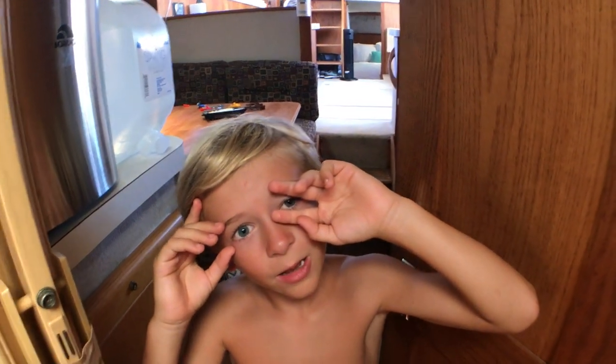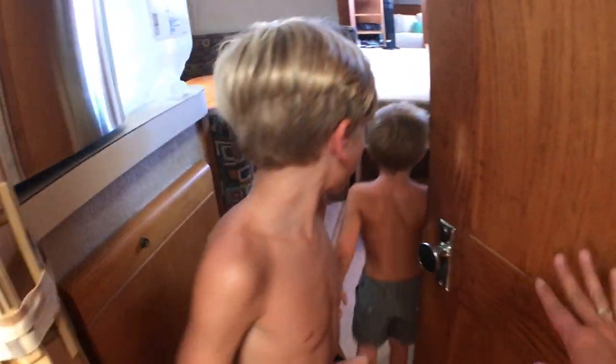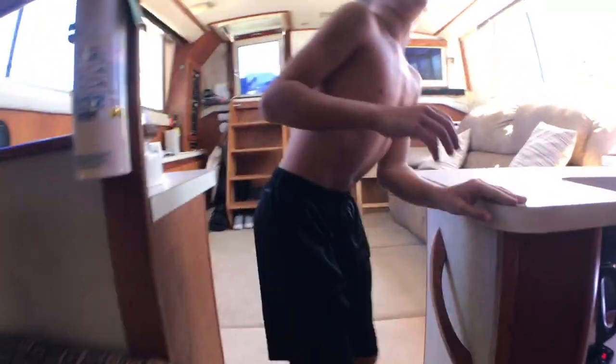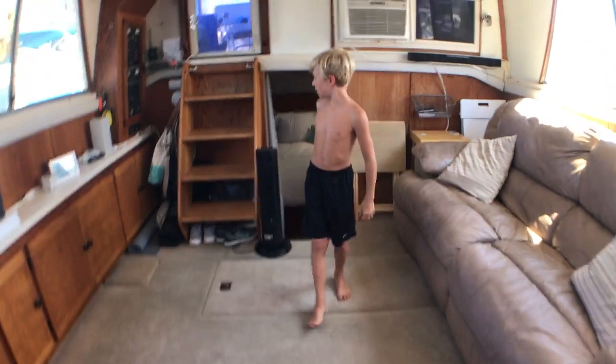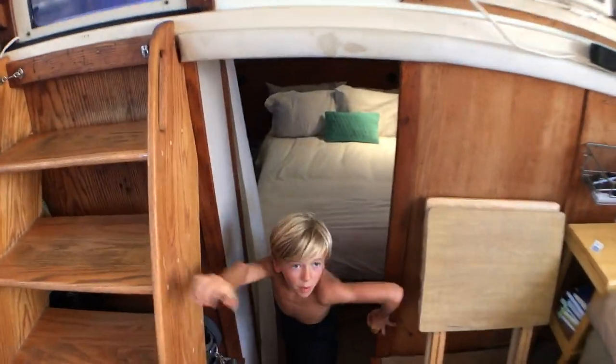That is called a... berth. Yeah! And over here we have our mom and dad's bedroom where they sleep at night. This is the aft cabin.